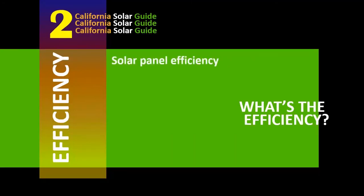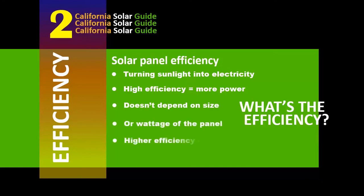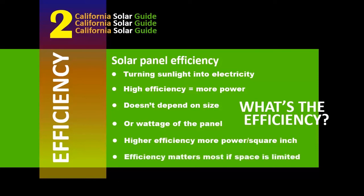Efficiency is how much power is generated by a solar cell when it converts sunlight into electricity. This is done by capturing the electrical current generated when sunshine interacts with silicon inside a solar panel. Efficiency has nothing to do with panel size or wattage — higher efficiency panels produce more energy per square inch, and efficiency matters the most when space is limited.